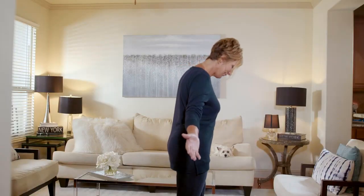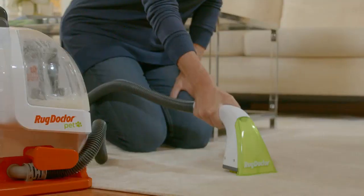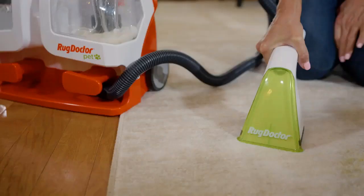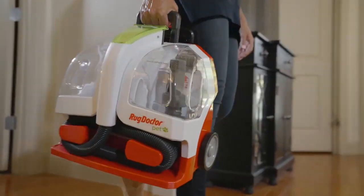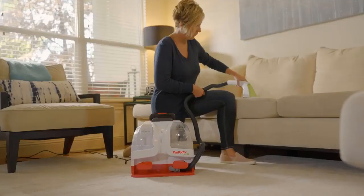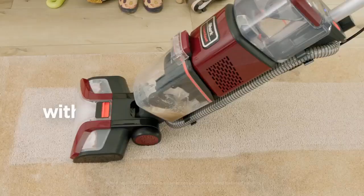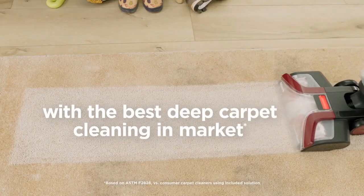These handy devices are designed to pick up where the average vacuum lets off. They power through grime a regular vacuum can't handle, using water, heat, and powerful suction, leaving you with a cleaner carpet. But which carpet cleaner is best for your needs? This guide explores our findings of the best carpet cleaners in Canada for 2023 to help you choose the best model for your home.